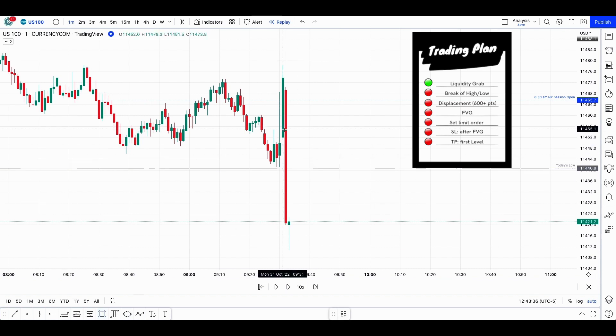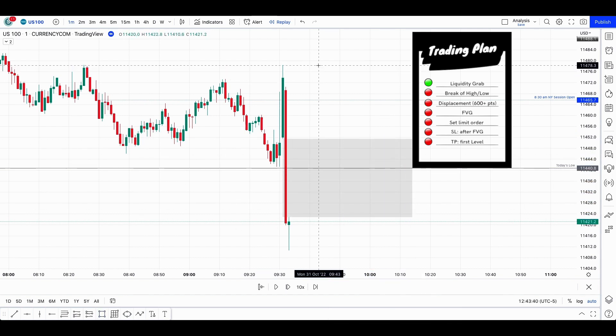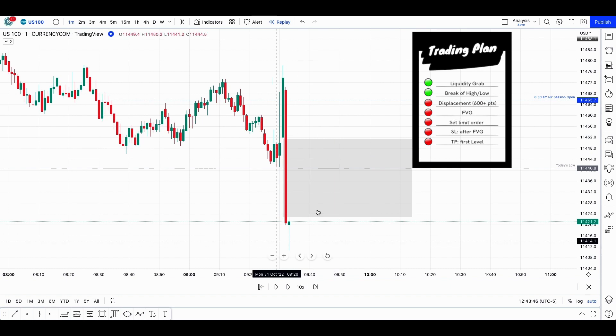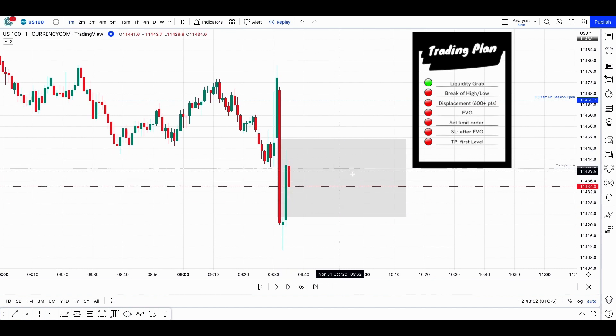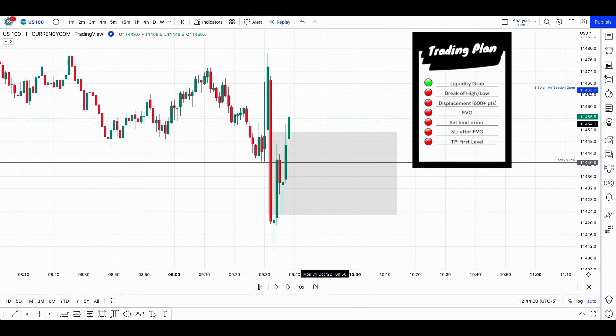From this point here we have this huge fair value gap — a displacement of 600 breaking this low right there. However, I will not take this one because of the execution time. I need the execution time to be around 9:55 and after, because around those times there is still a lot of volatility and that's the reason why I'm not trading around 9:30.